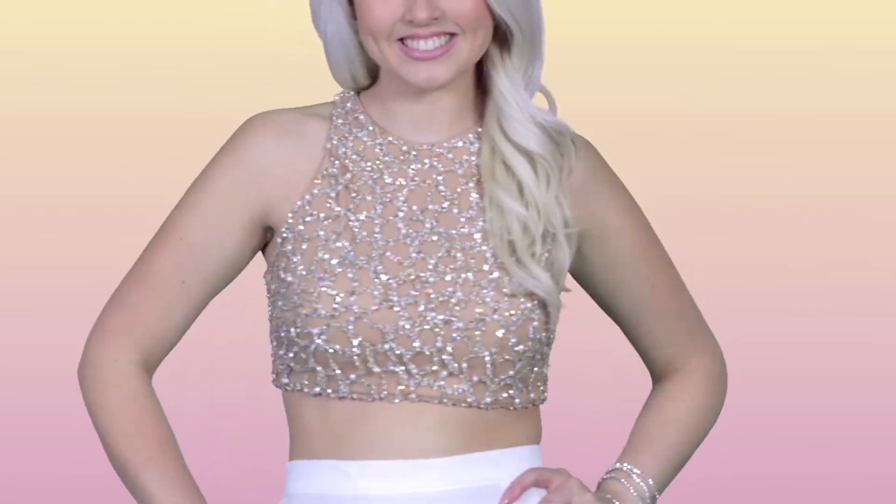Chic and elegant, this ivory and nude two-piece gown is a flowy dream at just $279. The bodice features intricate sequins and the skirt is kept simple with sleek layers of white chiffon and a slit up the thigh. You can wear this with your hair either up or down.